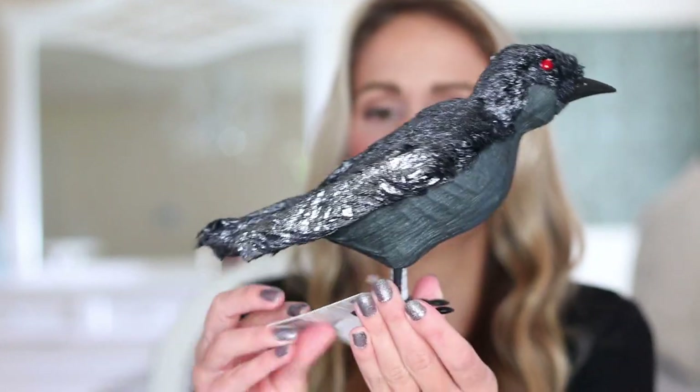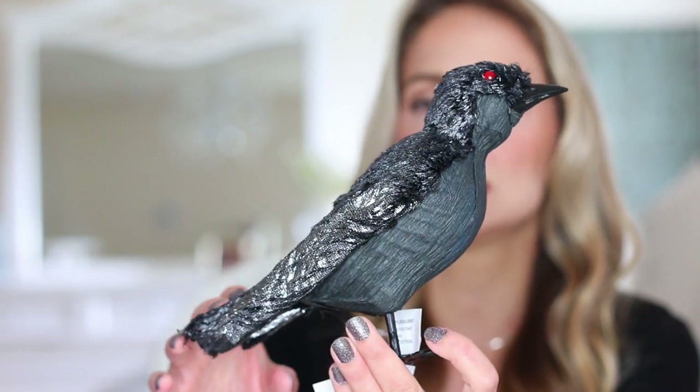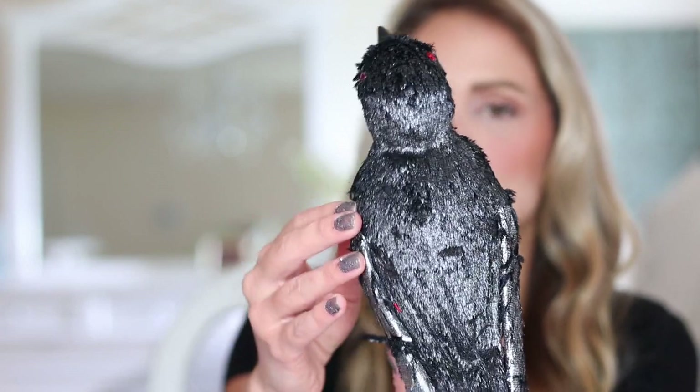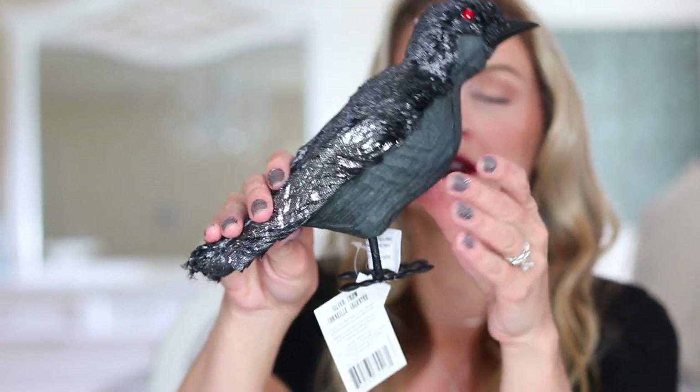These are the silver crows — I'll link everything down in the description box. Some items are available online and some are in-store only, but I'll link everything so you can easily find it. You can see this little crow just has so much detail. He's literally furry and soft, with a beautiful metallic silver paint on him. Love his little feet! I got two of these to go at the top of the display in our entryway.